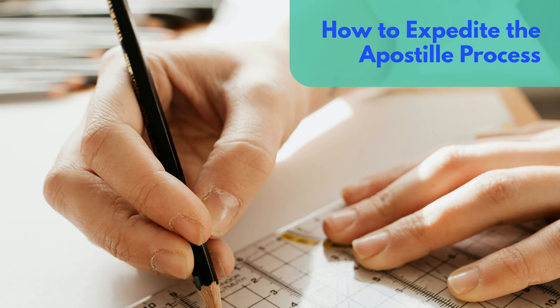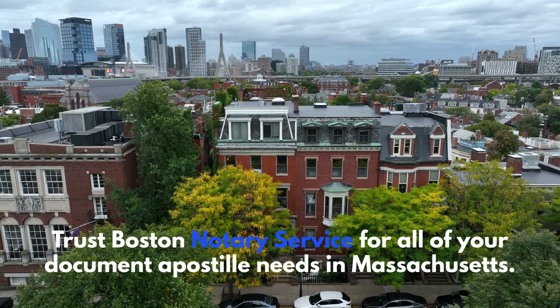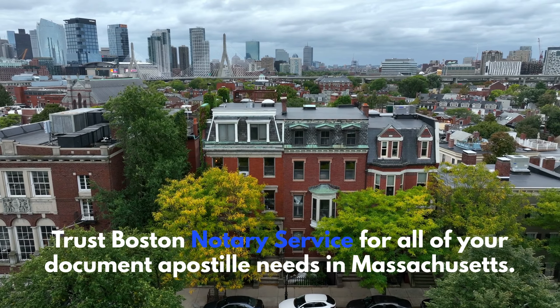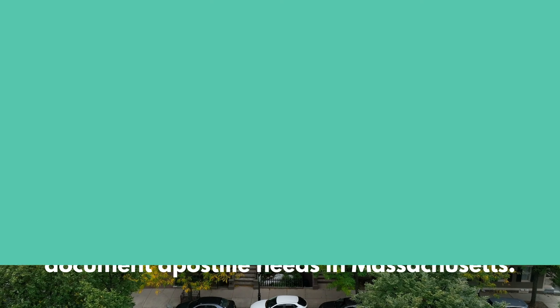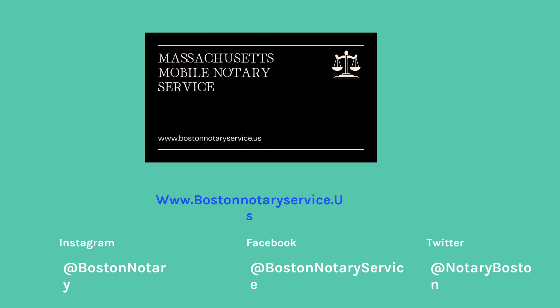How to Expedite the Apostille Process. Trust Boston Notary Service for all of your Apostille needs in Massachusetts.